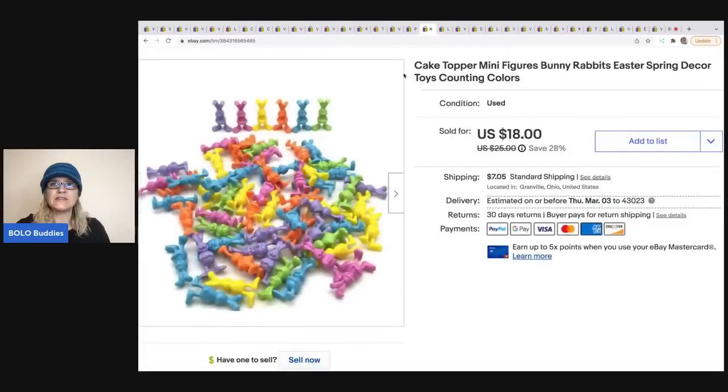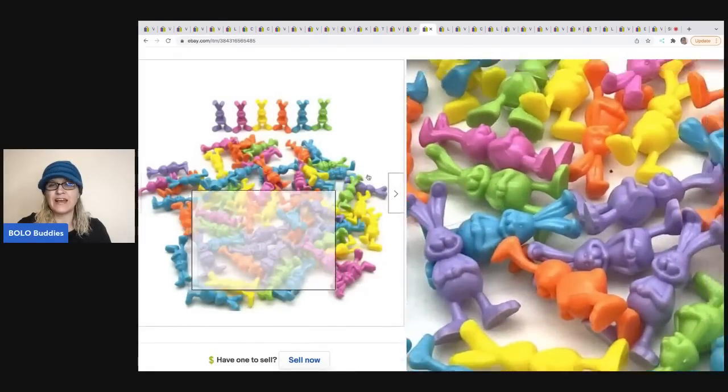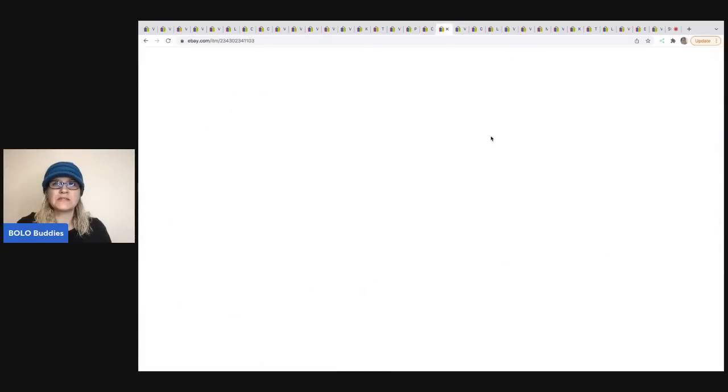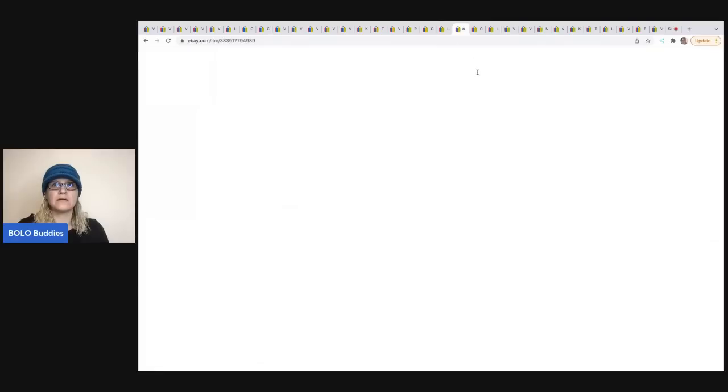These are cake toppers or mini figures you can use for counting and color matching — kids can play with them. I got these at a thrift store for 50 cents. They sold for $18, and the buyer was all in for $26.33. The next item is these Nano Speed cars — miniature pullback cars. I got these at a garage sale for 50 cents and sold them for $14.40; the buyer was all in for $20.84.